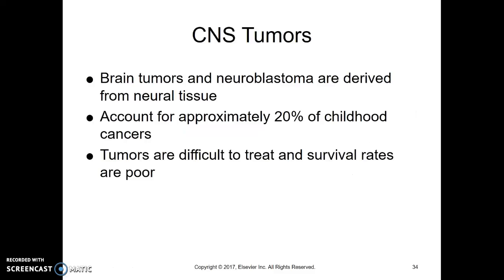Moving on to some other tumors. Central nervous system tumors — these are tumors in the brain or neuroblastomas, which are part of the central nervous system but not in the brain. They're on neural tissue, and these account for about 20% of childhood cancers. These can be difficult to treat, and survival rates are really not very good for these types of cancers.